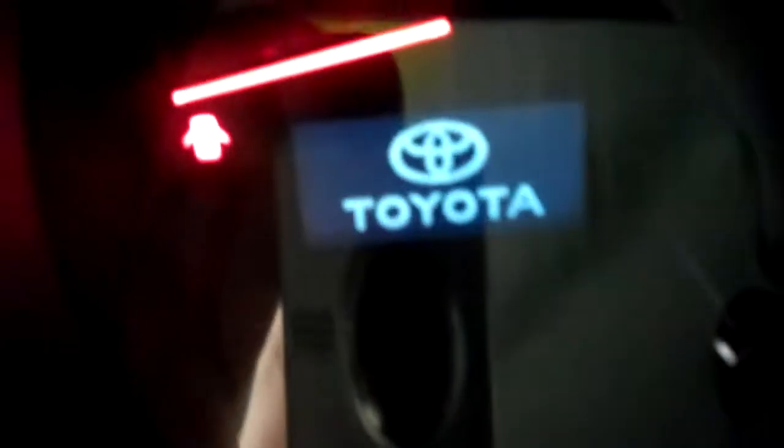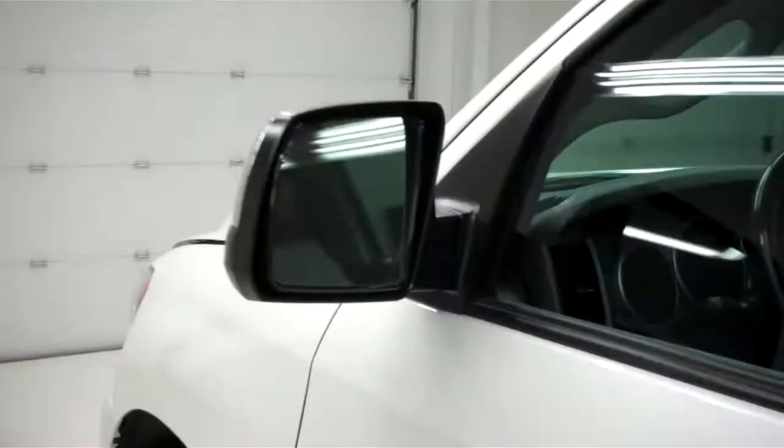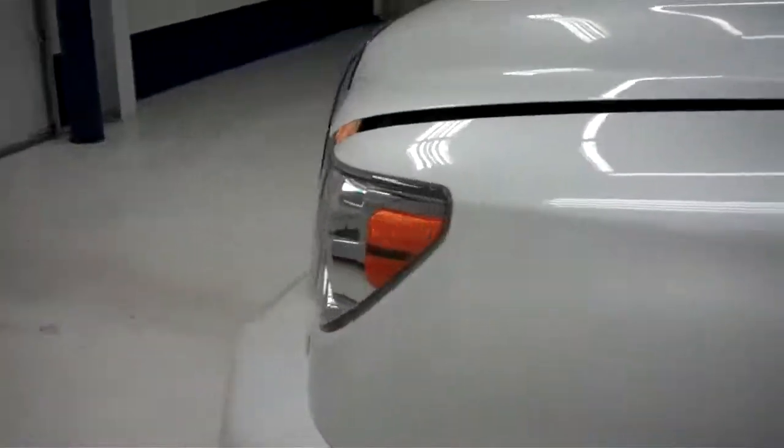The Sequoia comes equipped with a DVD player. Starting up the vehicle to get a look at the mileage — it has 49,130 miles. It also has built-in directional signals in the side mirrors. The engine bay is very clean, and this truck sounds great and runs very smooth.